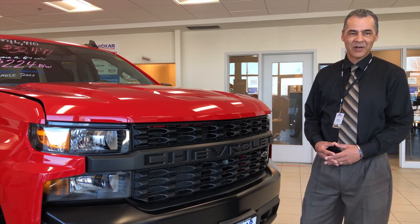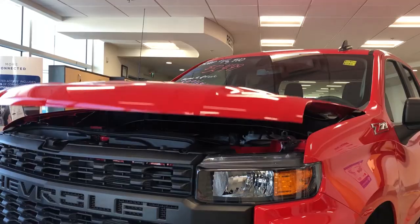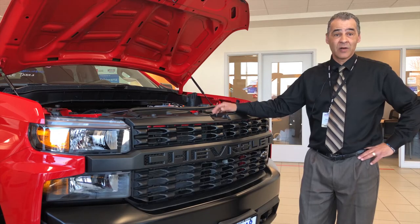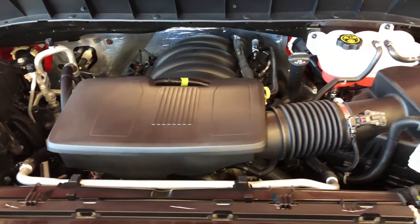The 2019 Chevy Silverado is equipped with hydraulic hood jacks for your convenience when accessing your engine bay. It's equipped with a 4.3-litre EcoTech engine that produces 285 horsepower and a whopping 305 foot-pounds of torque.